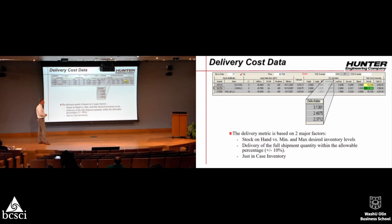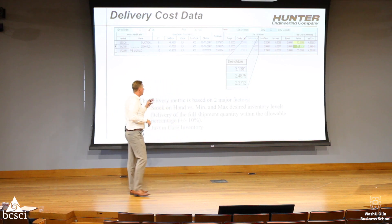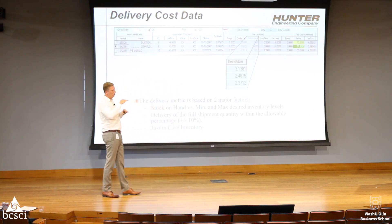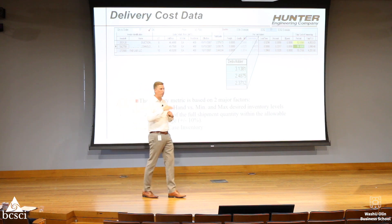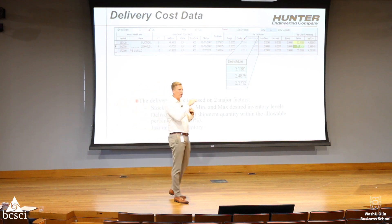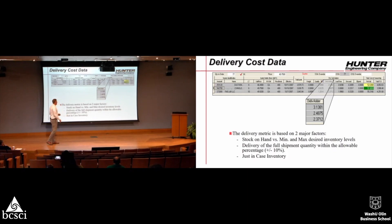We also had to add delivery performance because that is the buyer's heartache. It's a pretty simple tool — remember the sawtooth, safety stock, and EOQs. It grades all 10,000 SKUs on a daily basis, looks at each vendor, and grades whether they are keeping us within the min-max levels we want to be in, allowing a 10% buffer in the calculations.